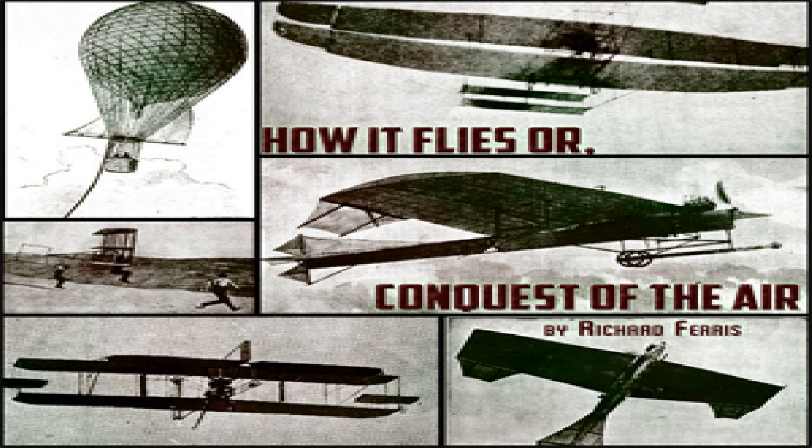In the same year, a dirigible balloon built by Dupuy de Lôme for use by the French government during the siege of Paris was given a trial. It was driven by a screw propeller turned by eight men, and although it was 118 feet long and 49 feet in diameter, it made as good a speed record as Giffard's steam-driven airship — six miles an hour.